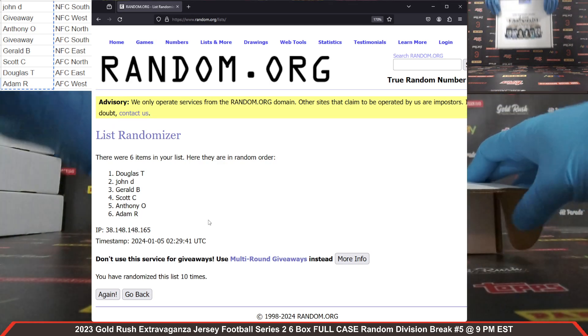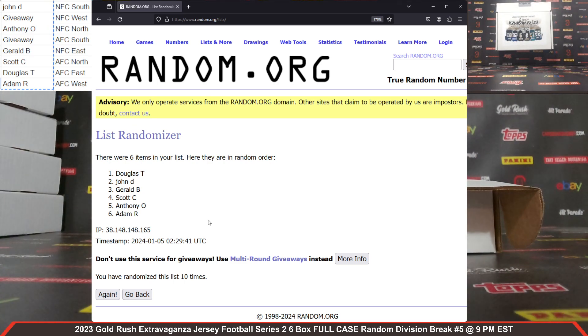Our last jersey is the Jimmy Smith for the Jaguars autographed jersey — sharp looking jersey. Five more clicks, whichever name is on top will be the winner. 11, 12, 13, 14, 15 times. Douglas T. again — congrats Douglas, you're the winner of the Jimmy Smith autographed jersey, his Jaguars autographed jersey. Sharp looking jersey there, congrats Douglas, very, very nice.